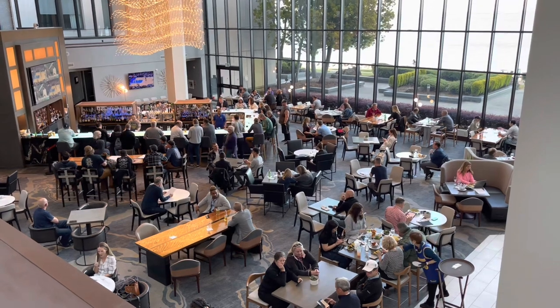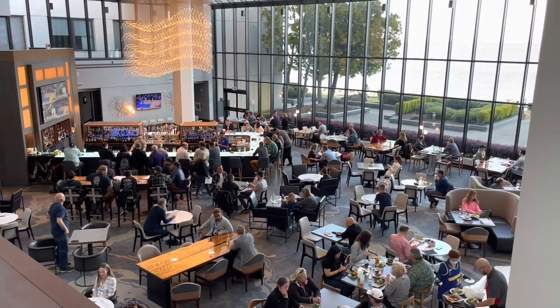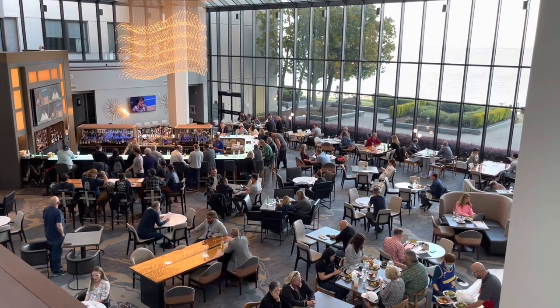The Flights 101 restaurant is a nice restaurant, though it is a little expensive. The large windows offer great views out to the airport.